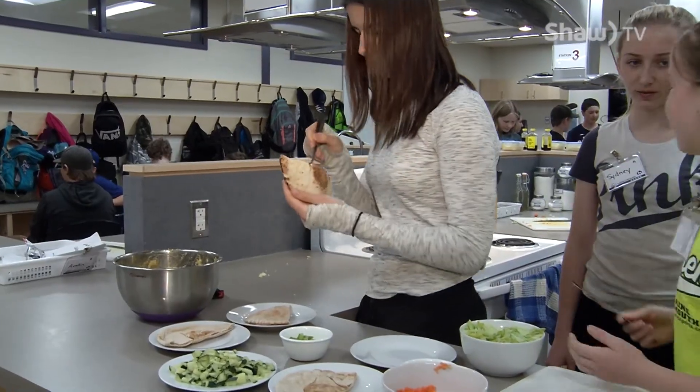I just like the experience of getting to make stuff that I don't normally make because I don't cook a lot, and it was cool learning all these recipes that I'm probably going to use. Doing it with my friends kind of made it a lot more fun.